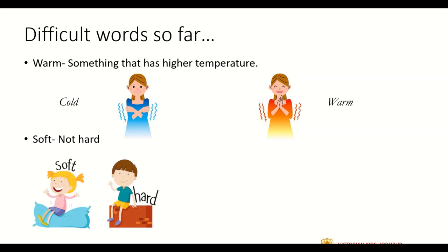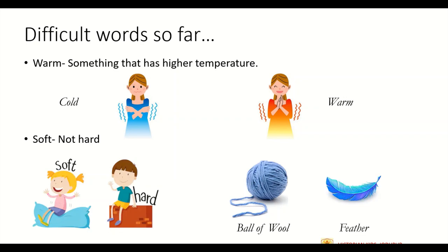The next word is soft. Soft is opposite of hard. If you sit on a wall, you will find it hard. But if you sit on a pillow or a cushion, you will find it soft. If something is soft, you feel really good while touching it. Soft means mulayam in Hindi. For example, if you touch a ball of wool, you will find it soft. Similarly, if you touch a feather, you will find it soft too.